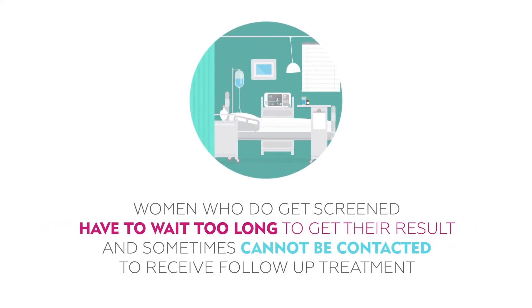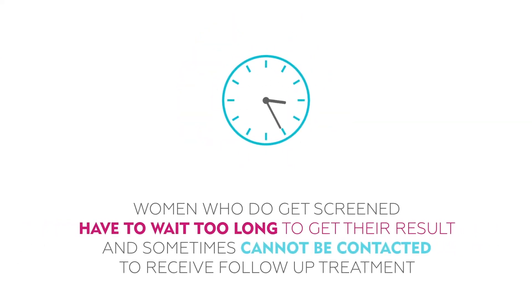Even more troubling, for many women who do get screened, they have to wait too long to get their result and sometimes cannot be contacted to receive follow-up treatment.